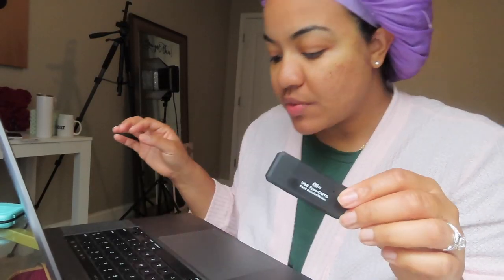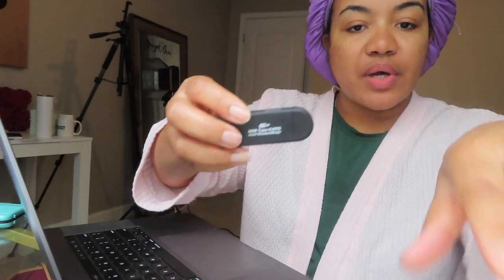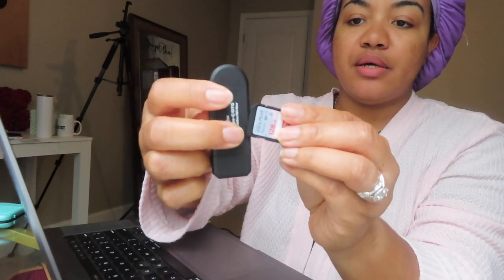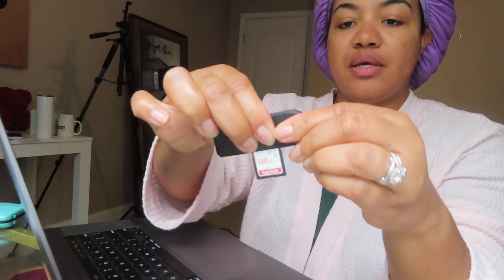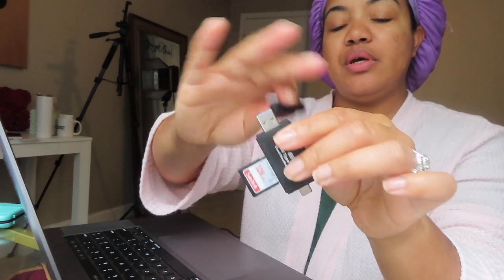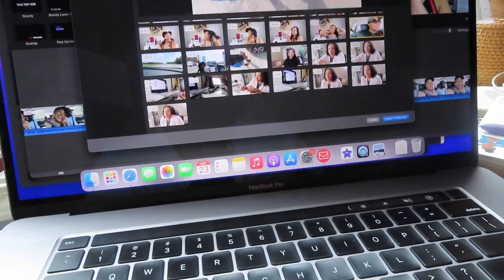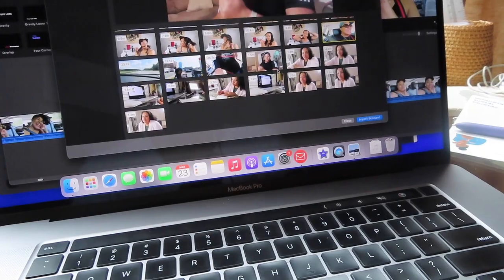I will link this below as well — it's on my storefront but this little guy is clutch. You just put your SD card in here on the side, and if you have a USB-C you can use that port, or a regular USB for that port. I have a USB-C so I'm just going to plug it into my computer, and all of my files come up here and I just go through and select what I need.